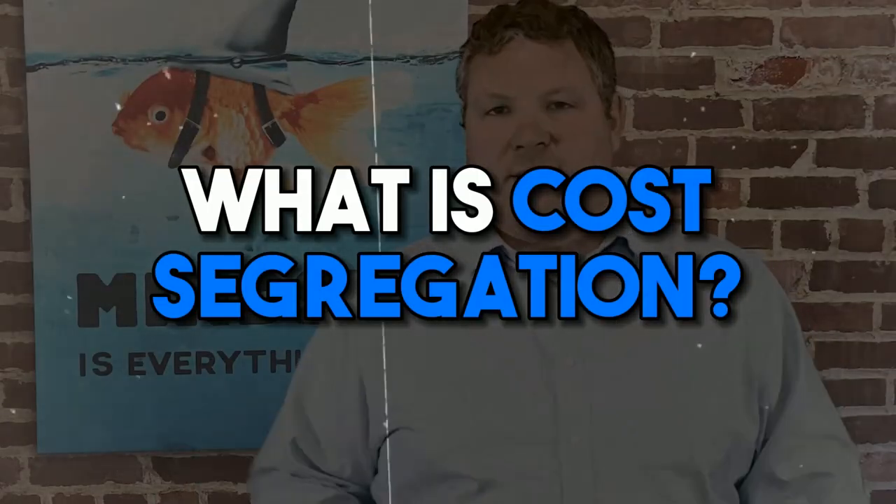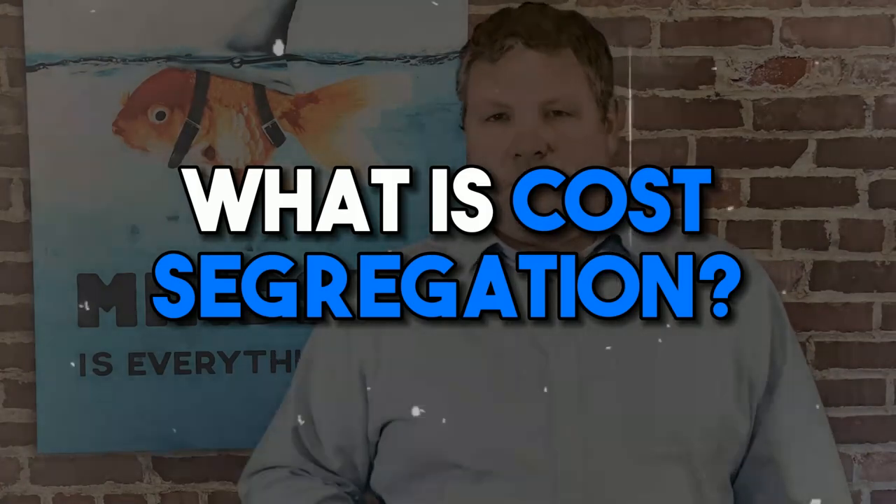So what is a cost segregation? It is a tax deferral strategy that front-loads depreciation deductions in the early years of facility ownership. Segregating the cost components of your building into the proper asset classifications and recovering periods could result in significantly shorter tax lives of five, seven, and 15-year spans instead of the standard 27.5 or 39-year depreciation period.